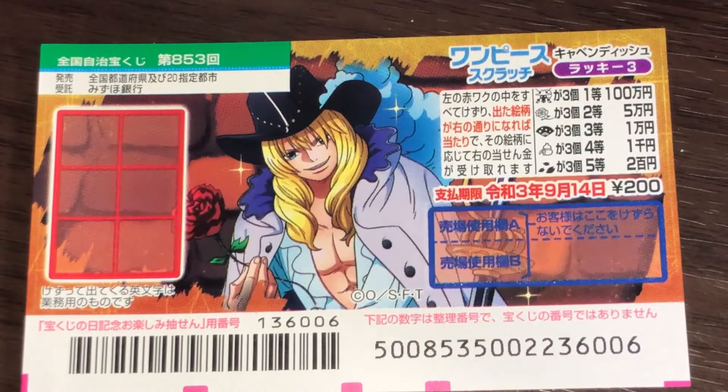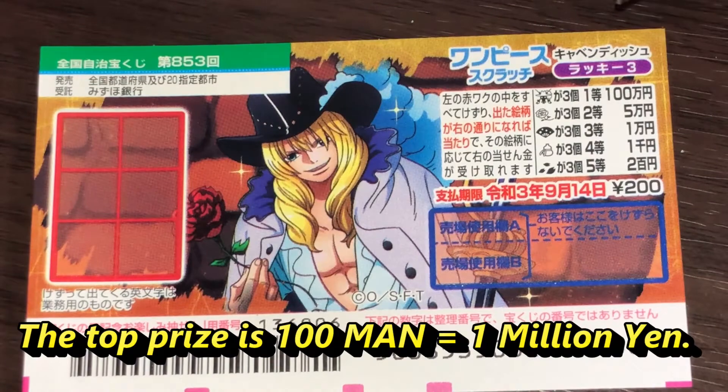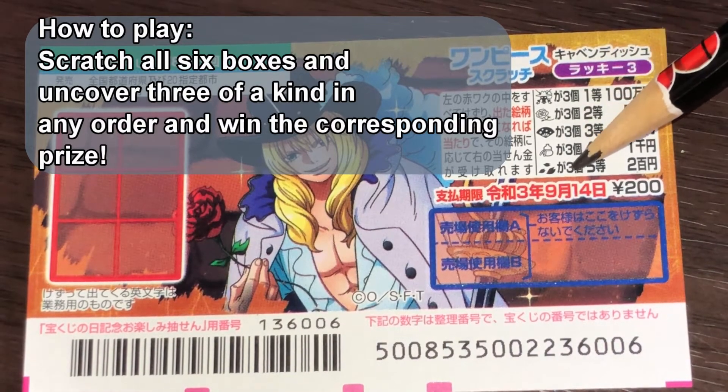You're looking at a new Japanese scratch ticket called One Piece for drawing 853. The top prize is Hyokuman. A ticket costs 200 yen. This is the scratch area, and these are the pictures that you need to match.